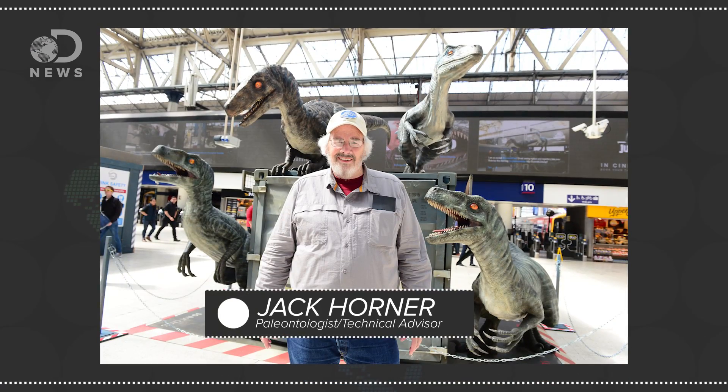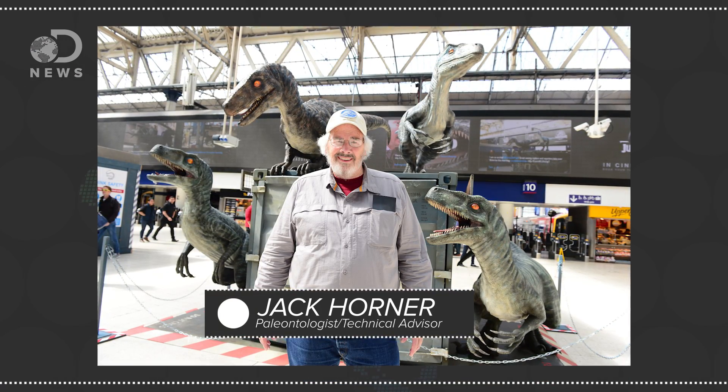The new Jurassic World movie sent me to the Los Angeles Natural History Museum to chat with paleontologist Jack Horner, the technical advisor on all the Jurassic movies, to find out just how we know what these ancient, long-fossilized dinosaurs looked like.